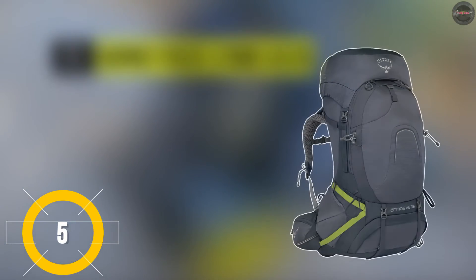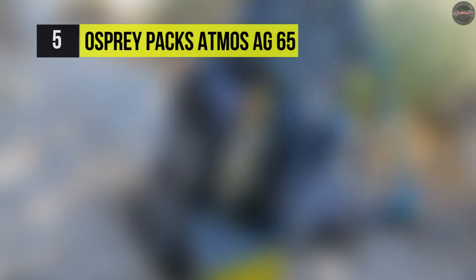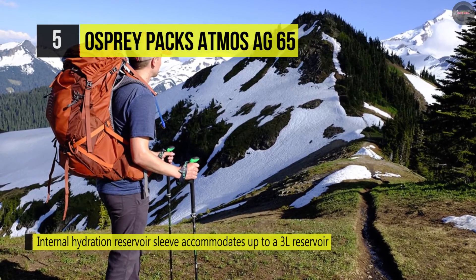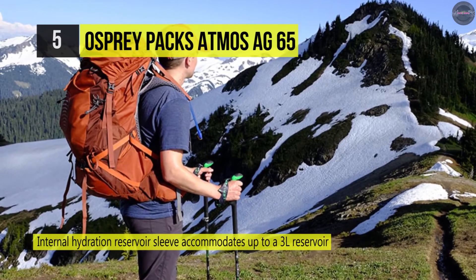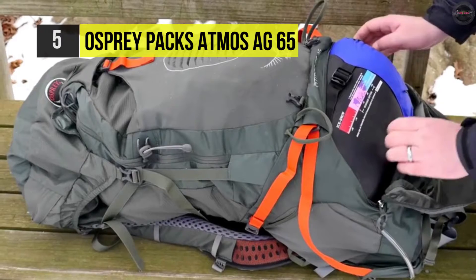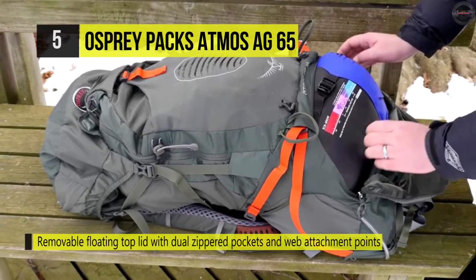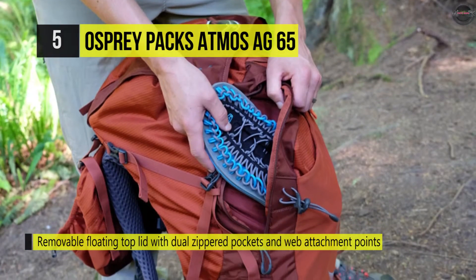Next up, we have the Osprey Packs Atmos AG65. It offers an anti-gravity suspension system that delivers outstanding ventilation and carrying comfort. The fit-on-the-fly hip belt and easily adjustable torso length optimize comfort on the trail. It has a dual zippered front panel pocket for extra storage of readily accessible items and an internal compression strap that helps stabilize the load. It also has dual-access stretch mesh side pockets for storing water bottles and other gear with inside-out compression.